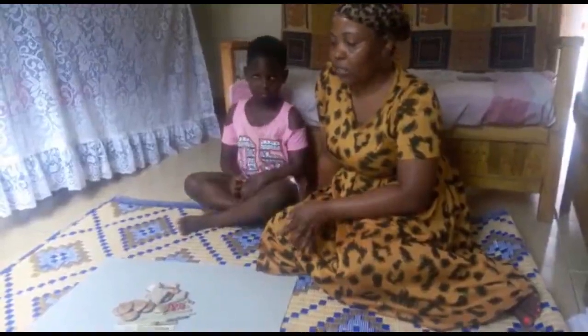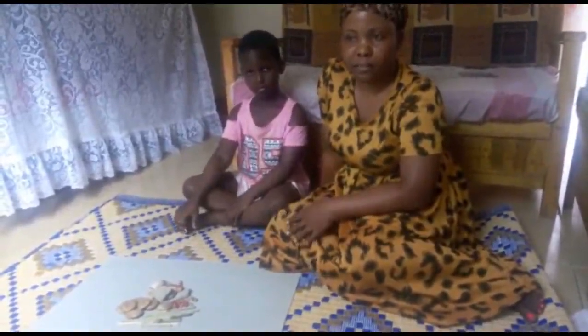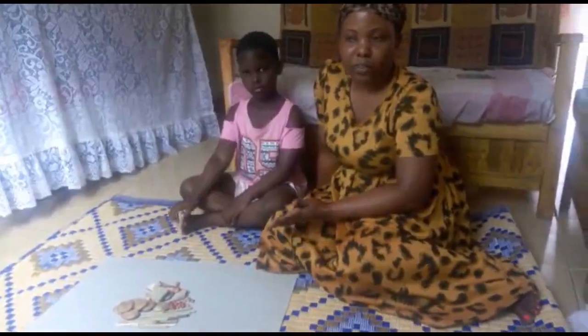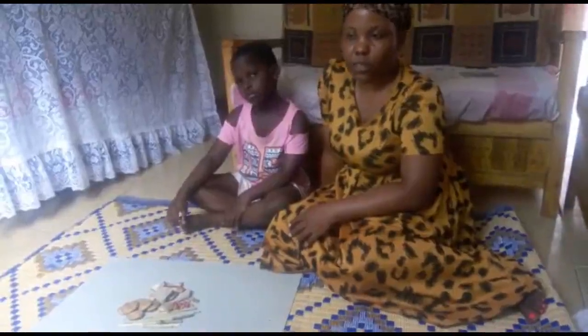Today's fun learning activity game is a counting game, and as usual we are just using materials we have around the house. We use numbers and counting in everyday lives, even if we don't realize it — whether it's measuring food or counting money. We all know it's a really important skill for children to develop for their future.